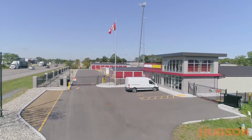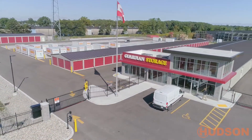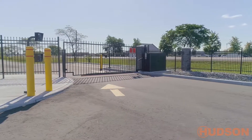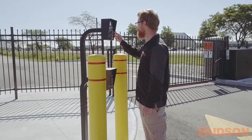Secure your property with a vertical pivot lift gate, one of the world's leading entry systems. This low maintenance system is easy to use and extremely reliable, perfect for all commercial and industrial properties as well as gated communities.